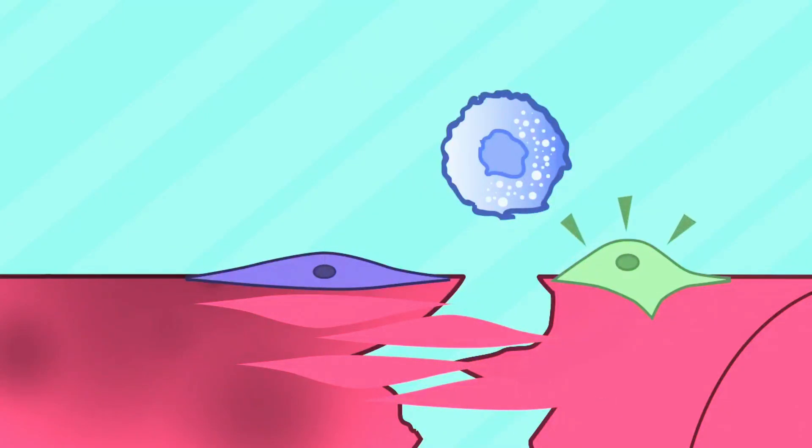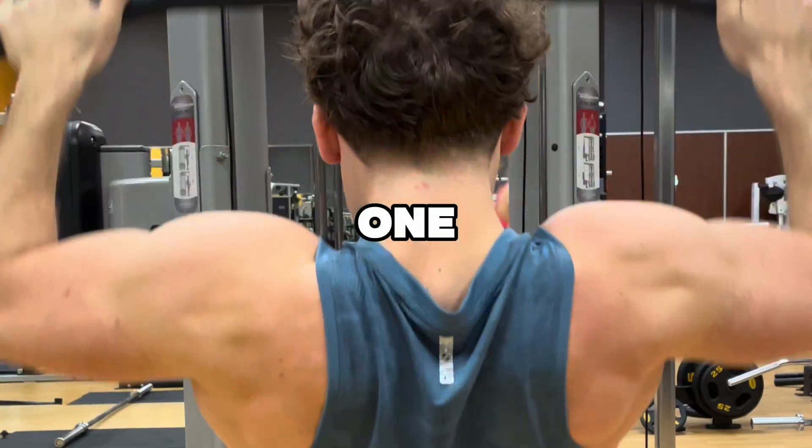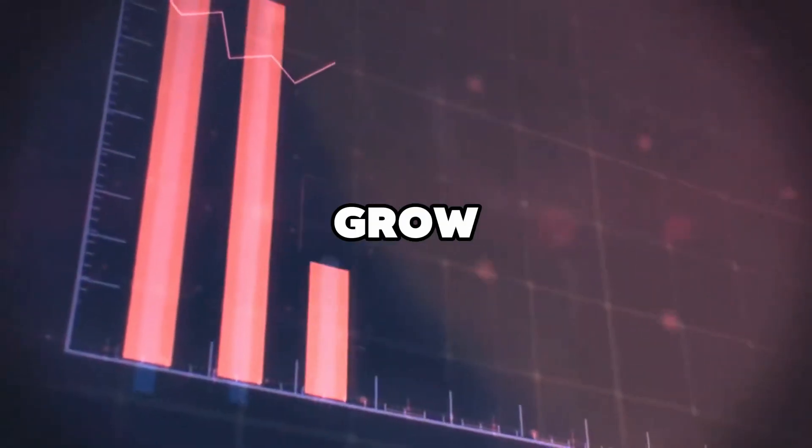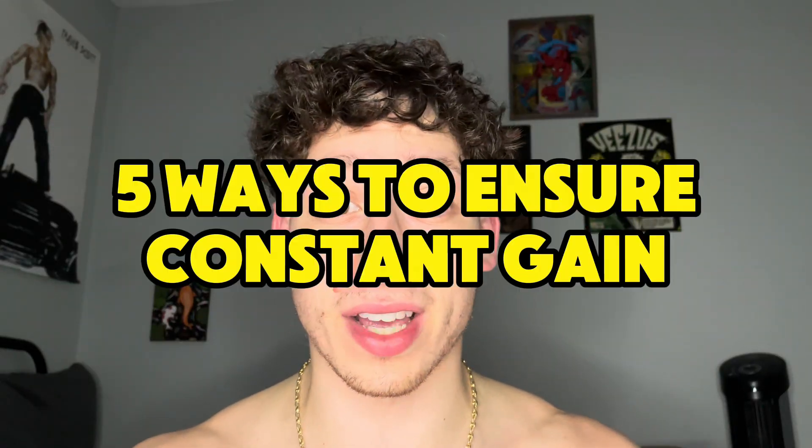When we finish a workout, our muscles are temporarily weakened. It's not until after a proper recovery that our muscles come back bigger, stronger, and more prepared for the next session. If your next session doesn't challenge your muscles more than the previous one, then your muscles are going to have no reason to grow and they're going to remain the same size and same strength. For consistent gains over time, your workouts need to be designed to promote muscle growth every session.